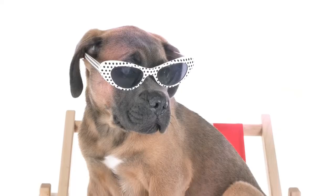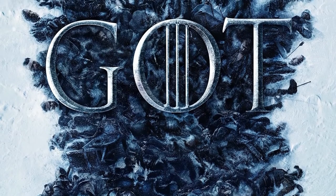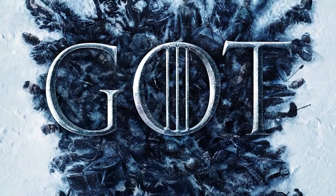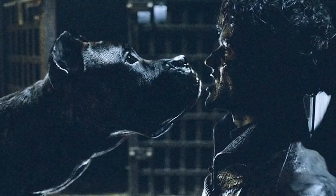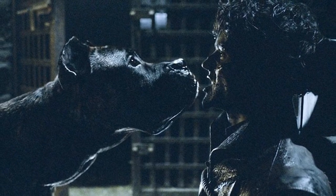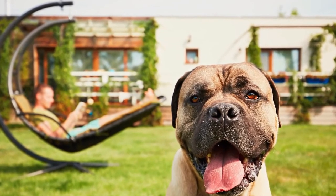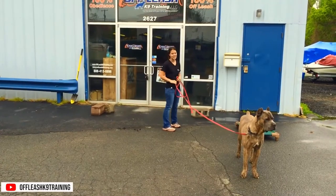Before we end, here is an additional fun fact about the Cane Corso: if you are a Game of Thrones fan, this dog might be familiar to you. Spoiler alert — this is the same dog that killed the villain Ramsay Bolton in Season 6 of the HBO series. That's it for today's video. If you liked what you've learned, please like this video. See you next time!